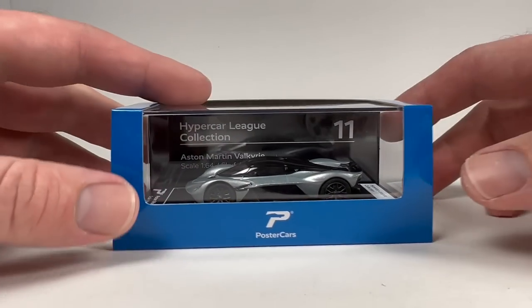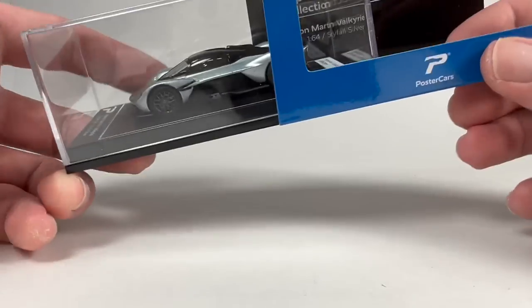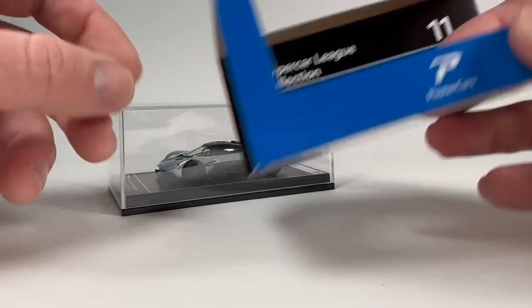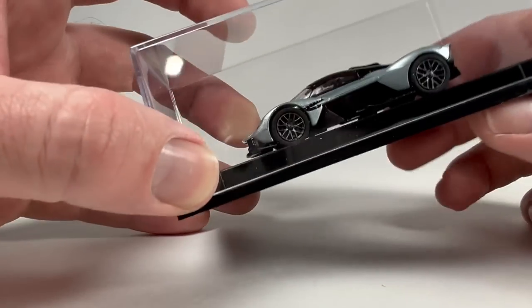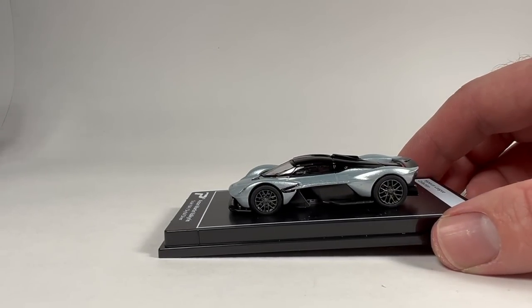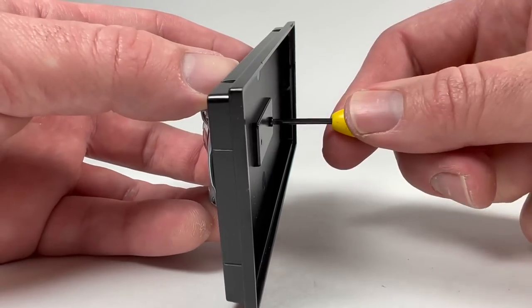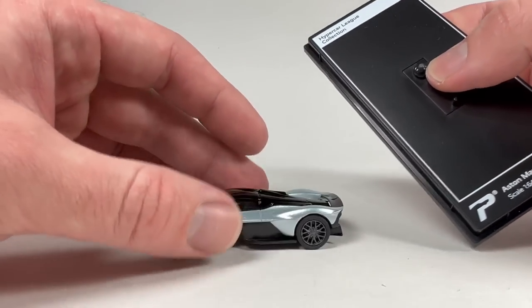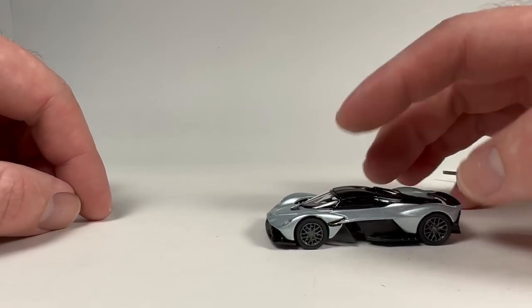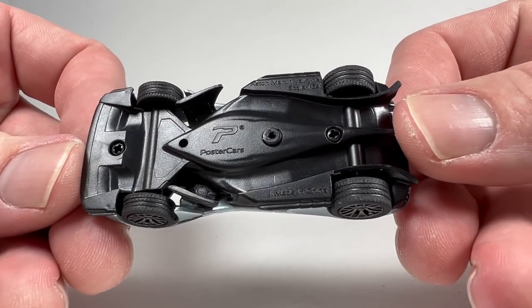All right, let's start with the Poster Cars. I unwrapped the cellophane before this part of the video — you should be proud of me. This is Number 11 in the series: the Aston Martin Valkyrie, 1:64 scale in Skyfall Silver, and it comes in an acrylic case. I've talked a lot about this brand — they don't send me anything, I just buy them. I'm really impressed with the price point and what you get: an acrylic case, a very detailed licensed model, and it seems to be fairly widely available on eBay.